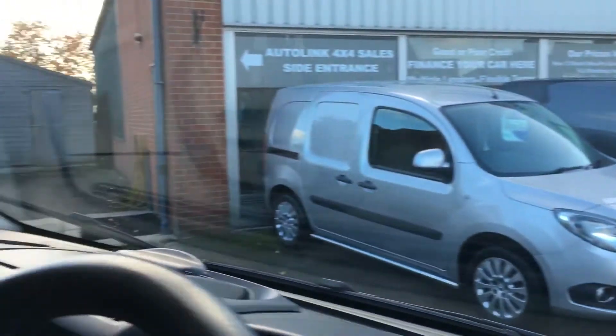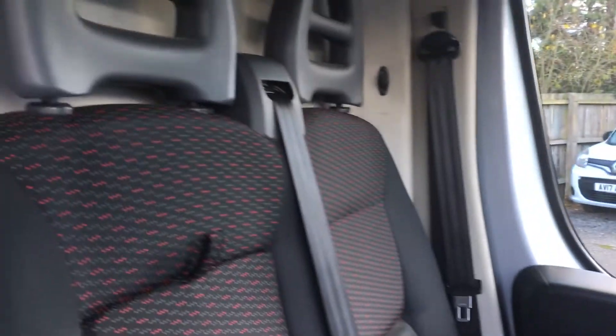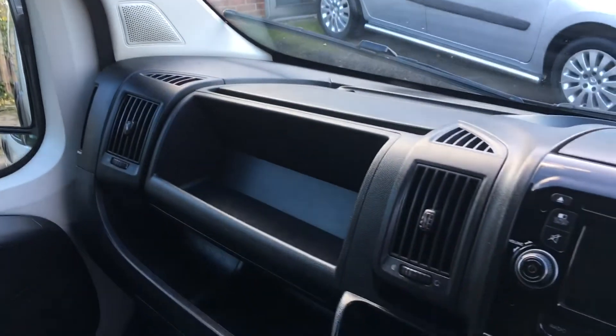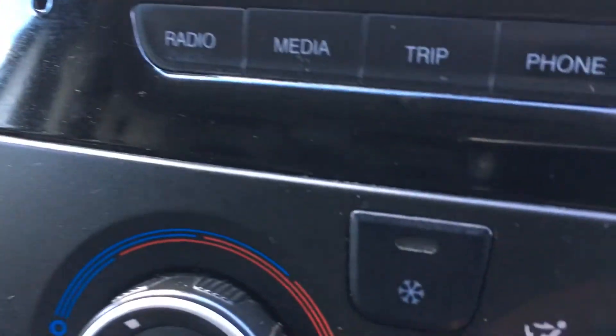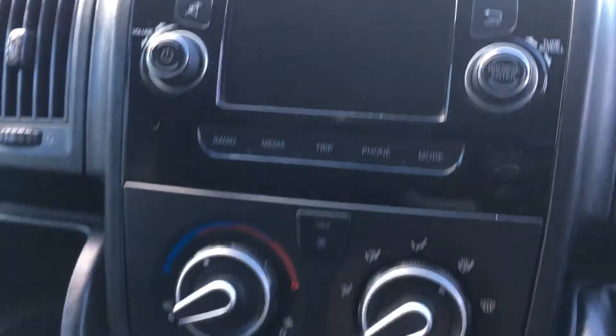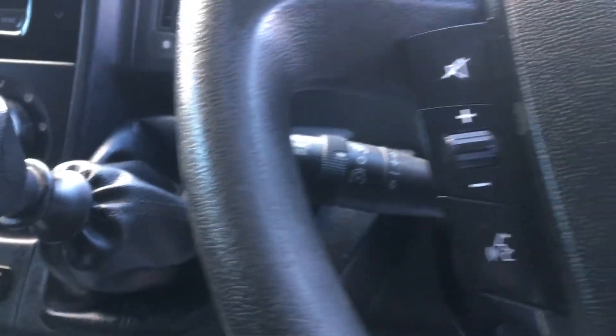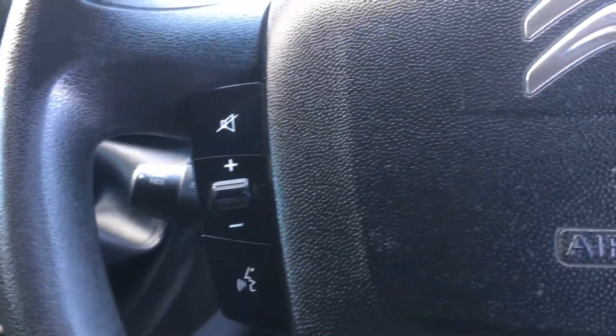The interior is excellent — nothing to point out on the interior, there's no undue wear and tear on the seats or the trim, it's been fairly well looked after, perhaps not a builder's van I would say. On this one we've got the air conditioning, the touch screen with Bluetooth, and we've also got cruise control fitted with a speed limiter if you want it.